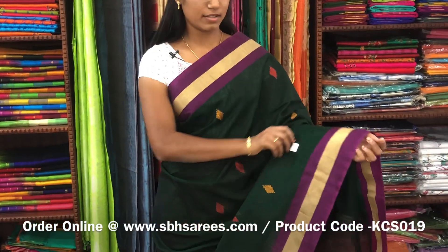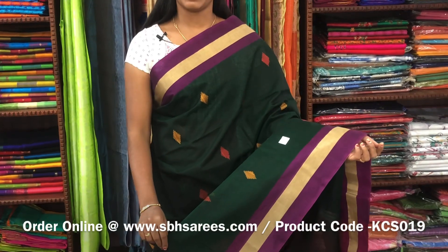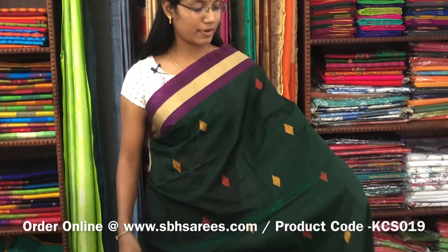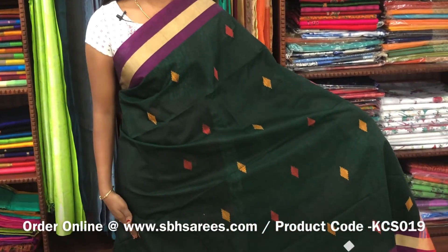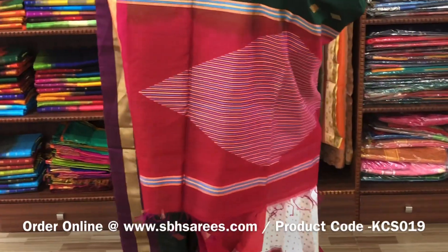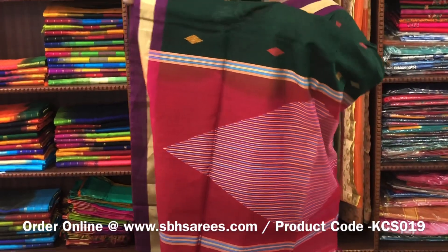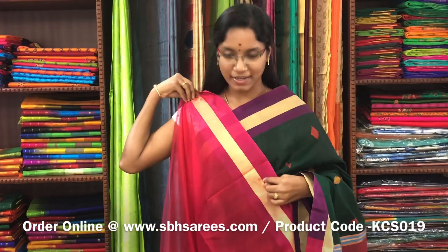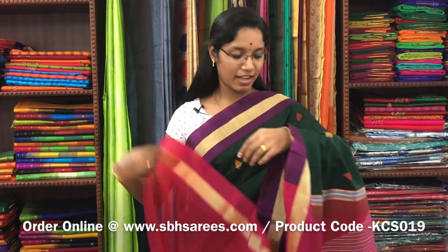There is a kora silk cotton saree with bottle green and pink combination. In this, we have a small zariya border on both sides of the saree. On the entire body, we have thread woven buttas. With a thread woven pallu in pink colour and a plain pink blouse. The price of the saree is 2800 and the product code is KCS019.